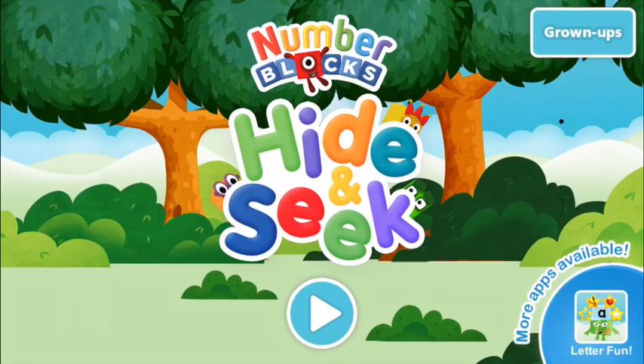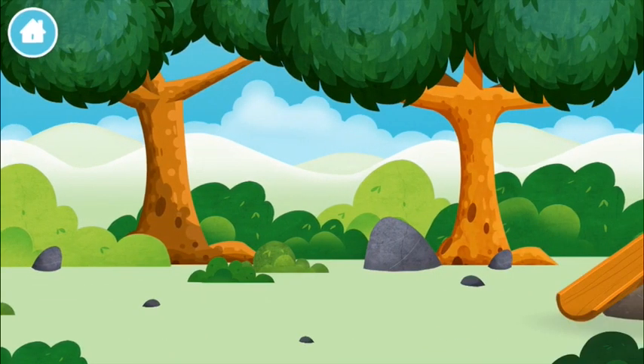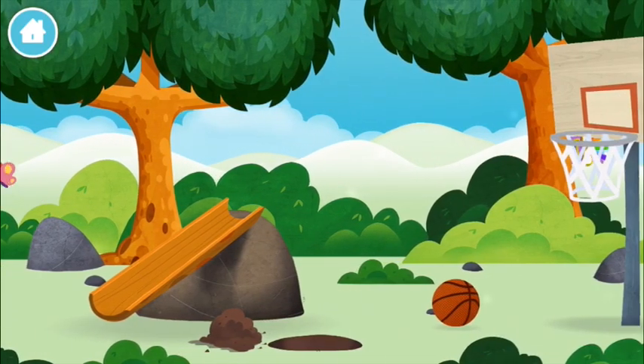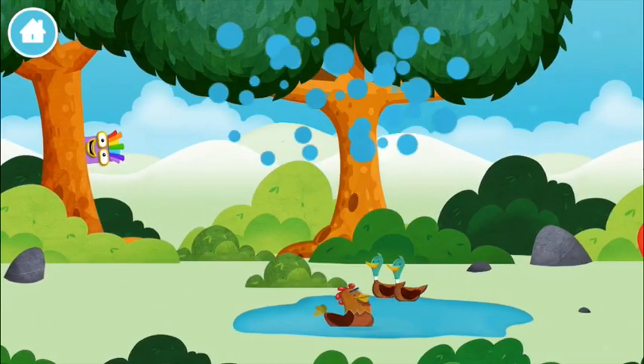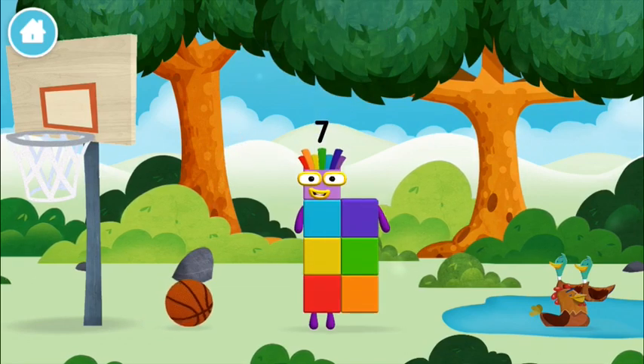Welcome to Numberblocks Hide and Seek! Let's go. Can you find all of the Numberblocks? A basketball, a chicken — you found a Numberblock!